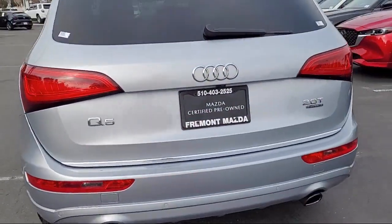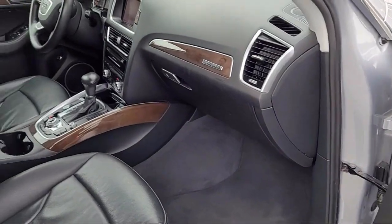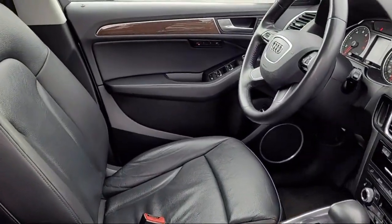It also features the MMI Navigation Plus system, power front bucket seats, wood console insert, and has less than 70,000 miles on the odometer.